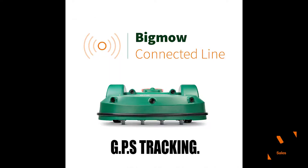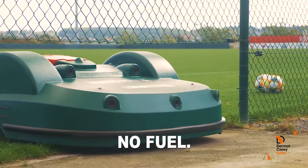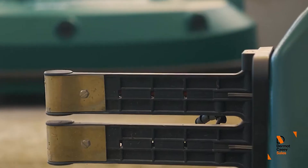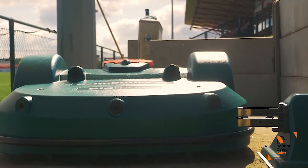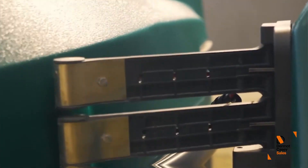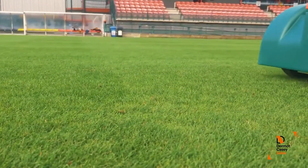With GPS tracking, energy savings, low CO2 emissions, and intelligent mowing, the Big Mow and Park Mow mowers are surely the future of lawn mowing. You can now leave your turf to the experts and never look back again.